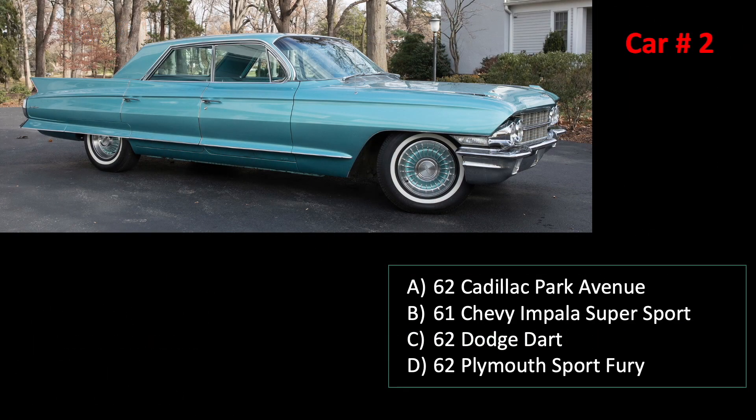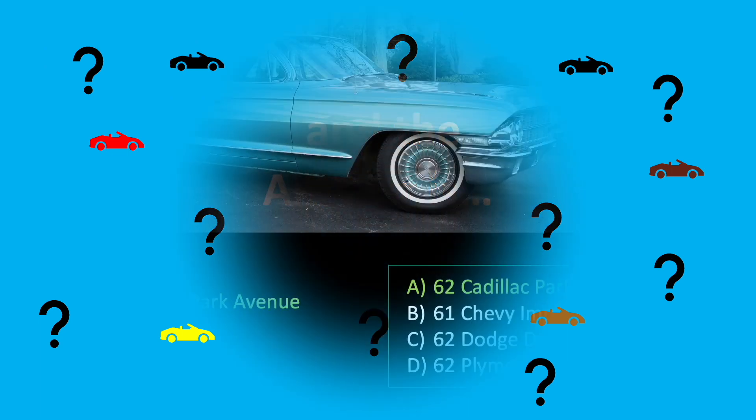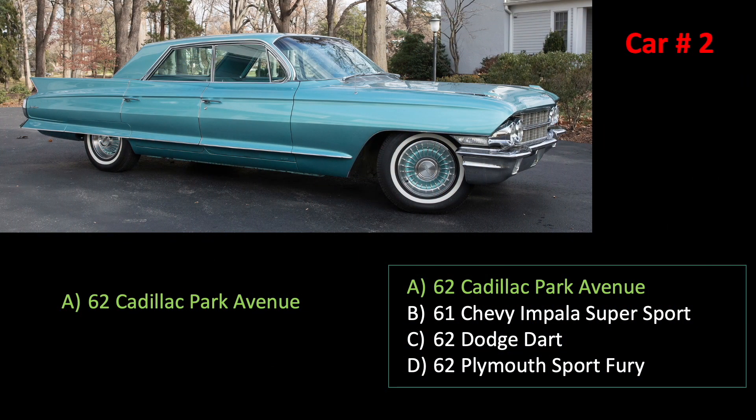Car number two. And the answer is A. It's a Cadillac Park Avenue.